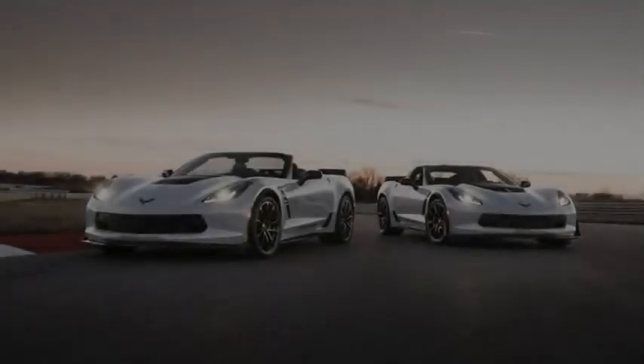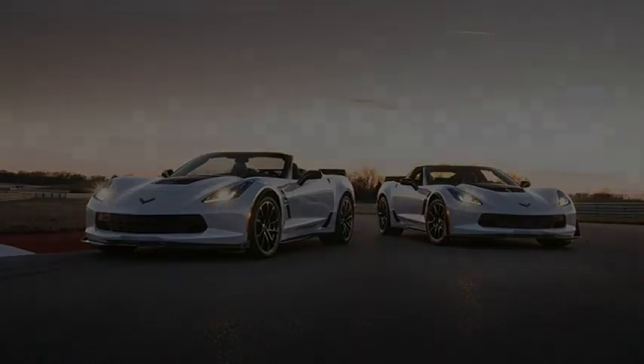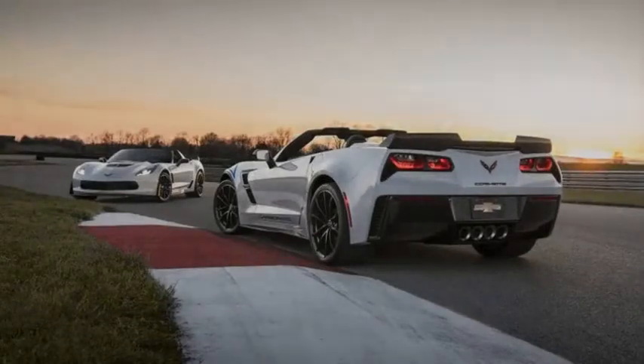2018 marks 65 years since the Chevrolet Corvette was born. The first Corvette was produced on June 30, 1953 at the Flint factory in Michigan, and all of the 300 Corvettes built in 1953 were white with red upholstery.